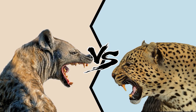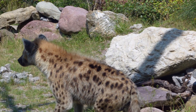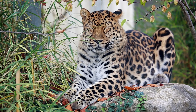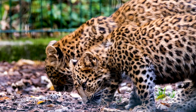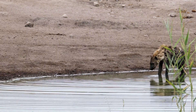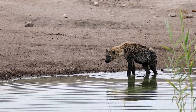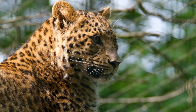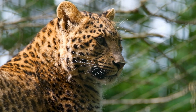Leopard versus hyena: conclusion. After careful consideration of their size, strength, speed, and unique abilities, it's safe to say that in a hypothetical battle between a hyena and a leopard, the leopard would likely emerge as the winner. The leopard's agility, stealth, and powerful bite force give it a distinct advantage in one-on-one confrontations. While hyenas possess incredible strength and a group hunting strategy, the leopard's adaptability and solitary hunting tactics make it a formidable opponent. Remember, these outcomes are theoretical and nature often surprises us, but based on their attributes, the leopard holds a slight upper hand in this matchup.